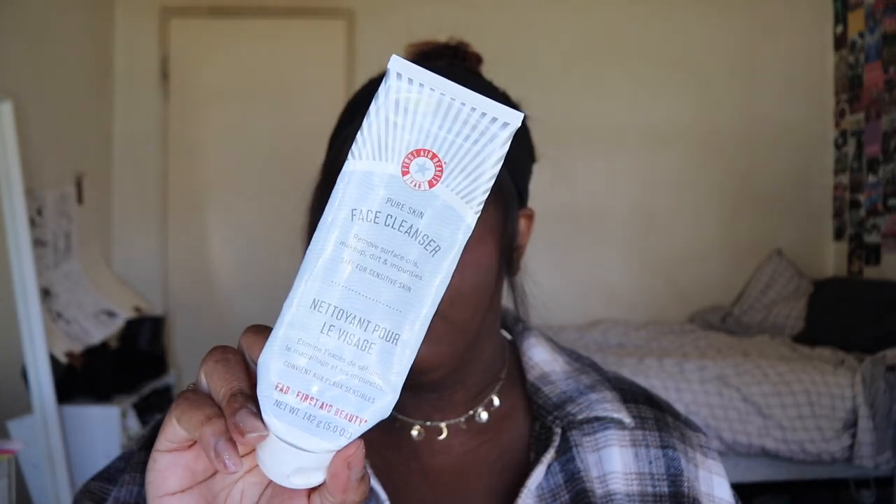Next up we have two cleansers. The first is the First ABD Pure Skin Face Cleanser. I really like this. When I first got it during winter it was a bit drying, but during summer it's really great. Would I repurchase? Yes. I feel like it's a good basic cleanser. If you have dry skin, maybe be careful — it can be a little drying, but I pair it with more moisturizing products in winter.